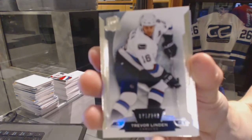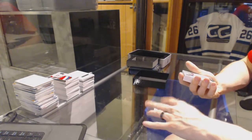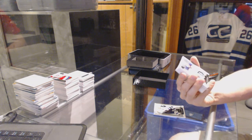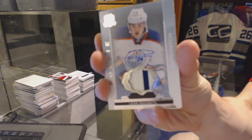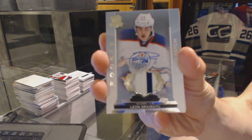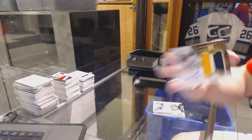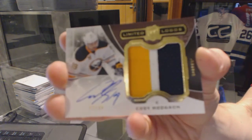Base card number 249 for the Vancouver Canucks — Trevor Linden. Collation in this case is terrible, but at least we're doubling up on good hits. We've got a rookie patch, number 249 for the Edmonton Oilers — Leon Draisaitl. This is a hand-packed product. Leon Draisaitl at 249 for the Oilers. We've got a three-color limited logo, number 2 of 50 for the Buffalo Sabres — Cody Hodgson.